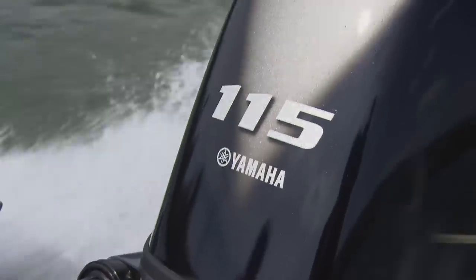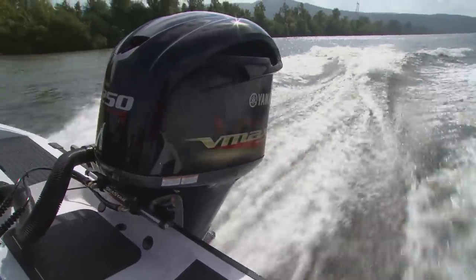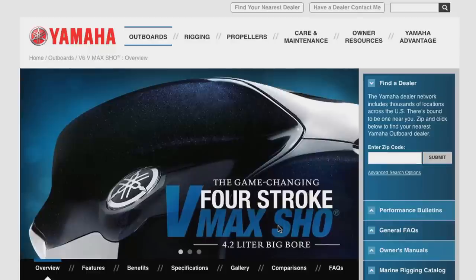It's astounding to see the reaction — 'I didn't know a four-stroke could perform like this, and I'm saving a ton on gas.' If you're in the market for a new outboard, check out the complete line of Yamaha four-stroke series outboards at yamahaoutboards.com.